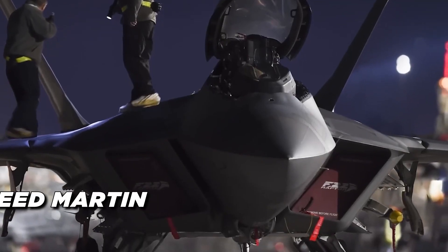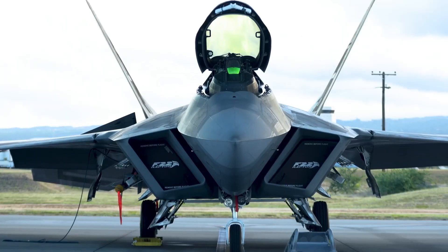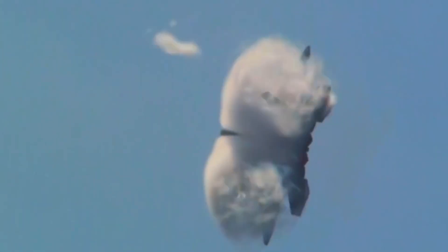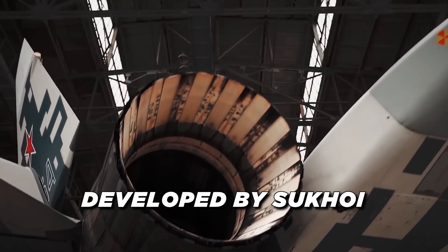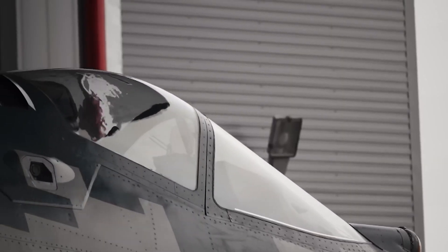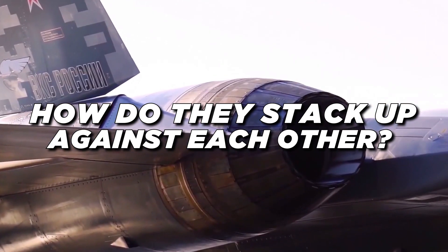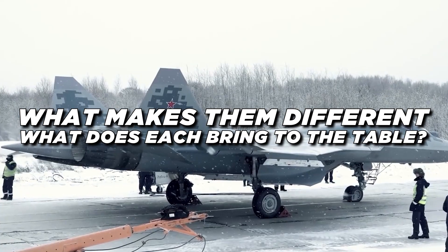The F-22, built by Lockheed Martin, was the first fifth-generation fighter jet ever made. It's sleek, stealthy, and built to own the skies. The Su-57, developed by Sukhoi, is Russia's answer to the F-22 — a jet designed to do a bit of everything: air superiority, ground attack, and electronic warfare. But how do they stack up against each other? What makes them different, and what does each bring to the table?